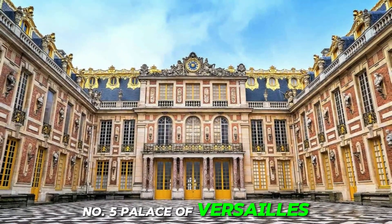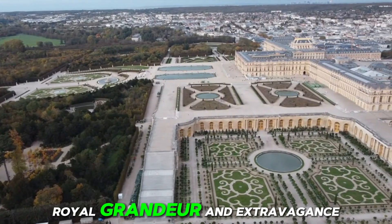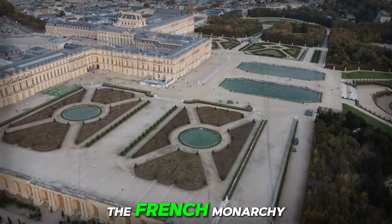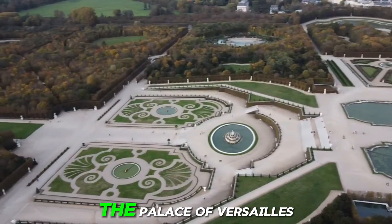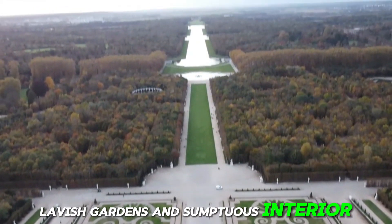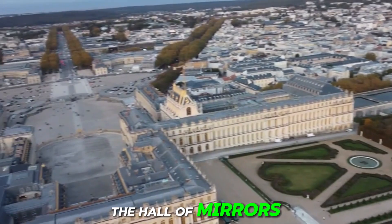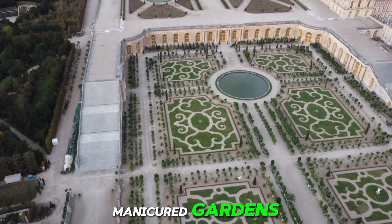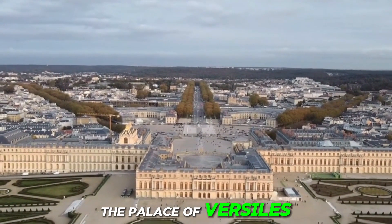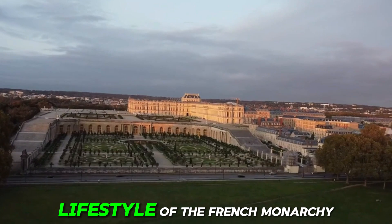Number 5: Palace of Versailles, France. Located just outside of Paris, this magnificent palace was once the principal residence of the French monarchy and a center of political power in Europe. The Palace of Versailles is renowned for its stunning architecture, lavish gardens, and sumptuous interior decorations. Visitors can explore the opulent state apartments, admire the intricate details of the Hall of Mirrors, and wander through the meticulously manicured gardens designed by André Le Nôtre. With its rich history, architectural splendor, and grandeur, the Palace of Versailles continues to captivate visitors from around the world.